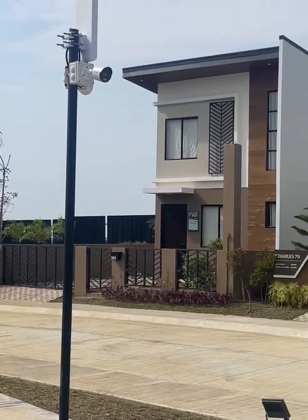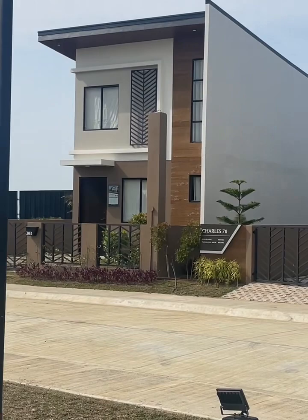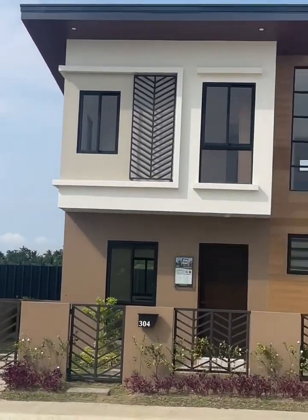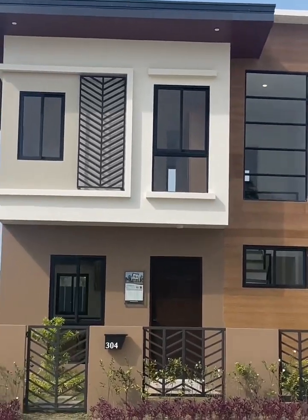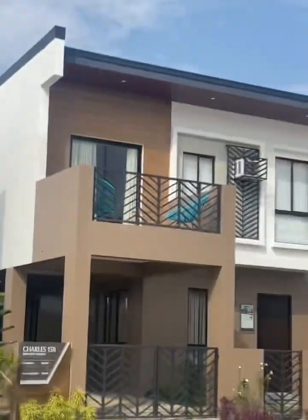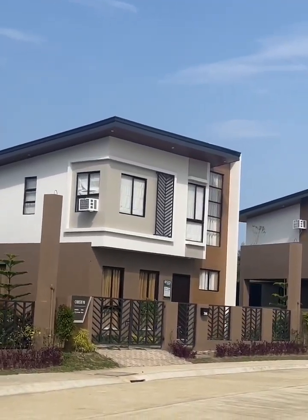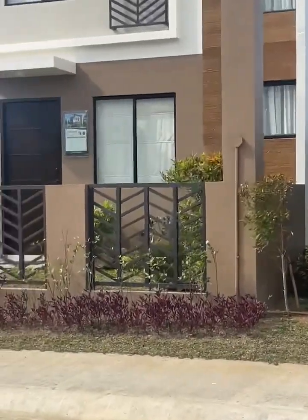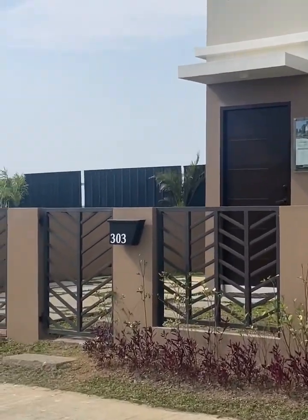The current unit is 54 square meters in floor area, and the typical lot area is 88 to 200 square meters. The current model has three bedrooms, and it's still fully finished. So expect that once the unit is delivered to you, it looks like this already.